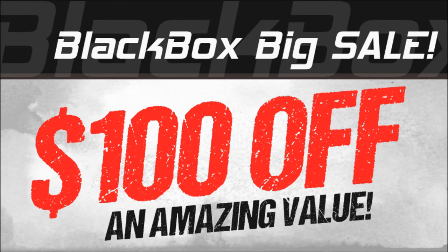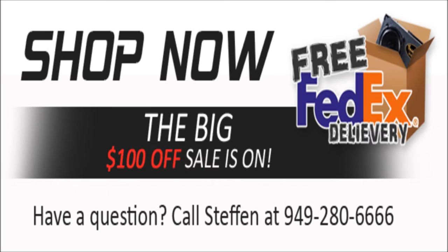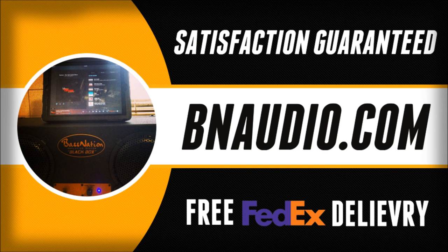For a limited time only, BNAudio.com is offering $100 off all Black Box loudspeaker systems with free FedEx delivery. No promo code needed. Just go to BNAudio.com.